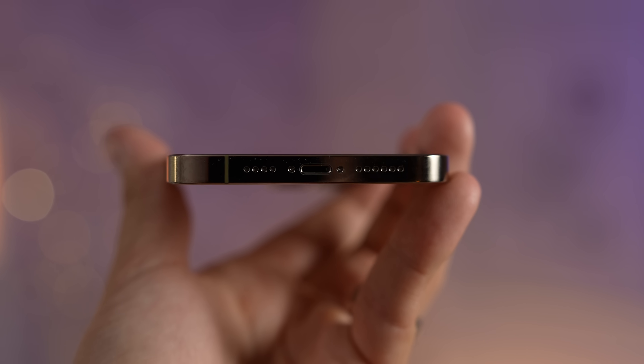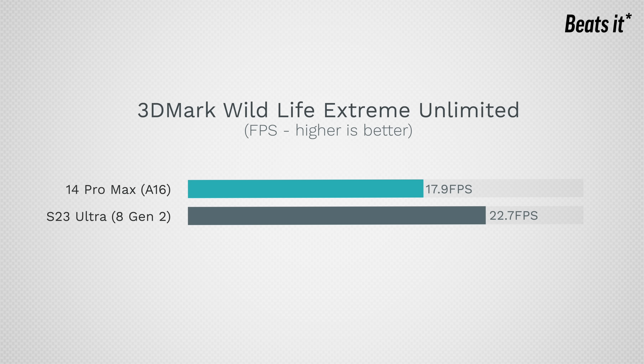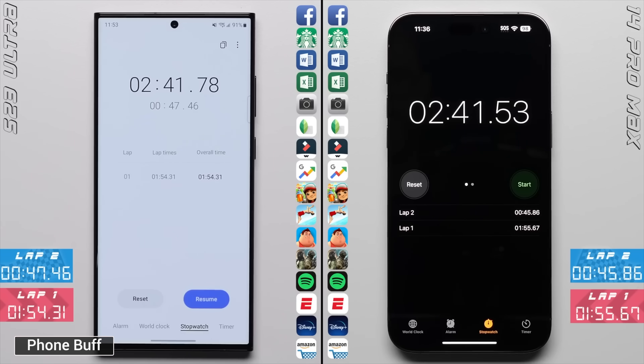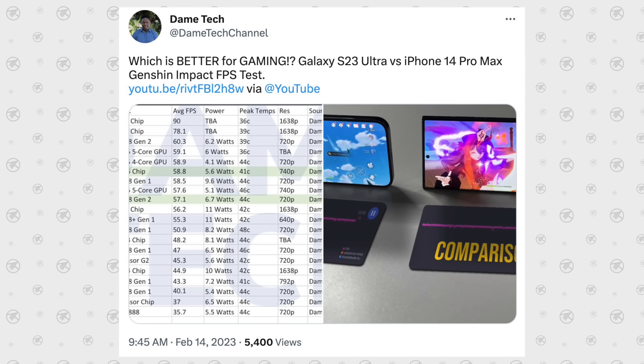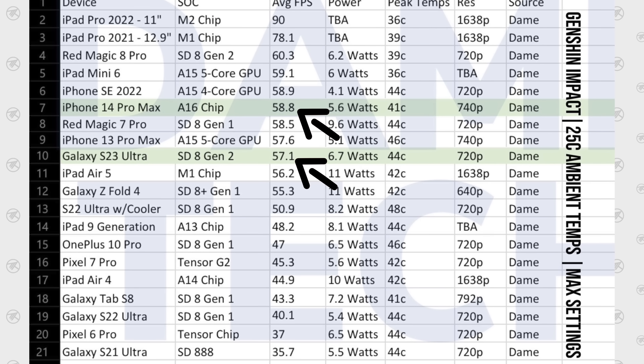As for chip performance, the iPhone's A16 is technically faster, with the S23 Ultra pretty much matching up in GPU performance — but they're both so fast that it doesn't even matter. They're neck and neck in speed tests, and in terms of gaming performance, there's basically no discernible difference between them other than heat.